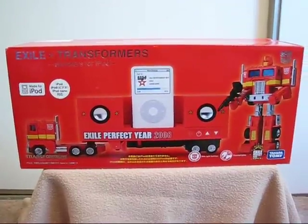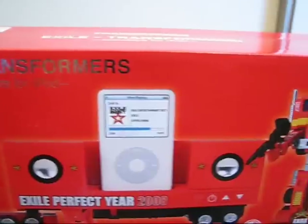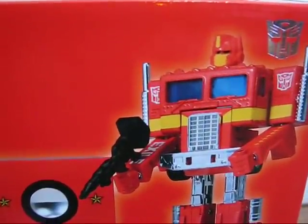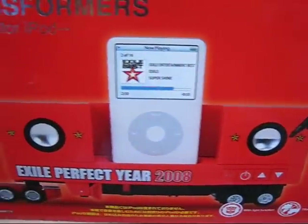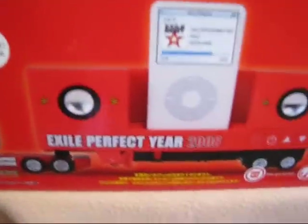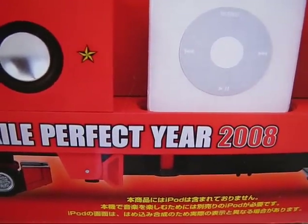So let's take a look at this box. First we have the front view. As you can see, it says Exile Transformers — very similar to the other box, except the little iPod there has got a little Exile stuff. And there's a picture of the really interesting orange-yellow Optimus Prime, a trailer, and the cab. And some gold Japanese writing — I have no idea what it says. But it is different than the regular Convoy iPod speaker set.